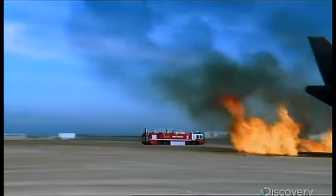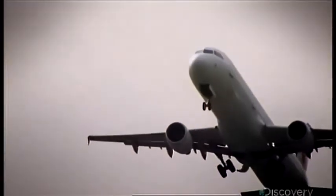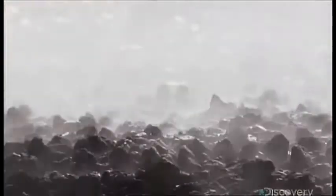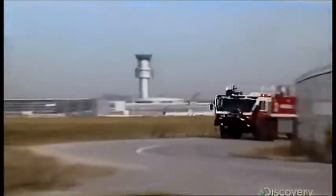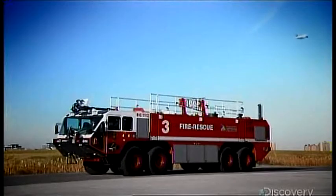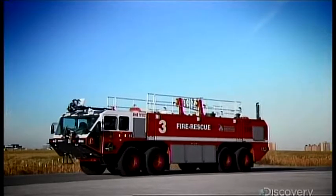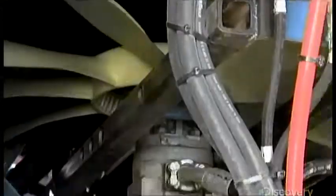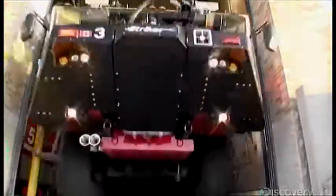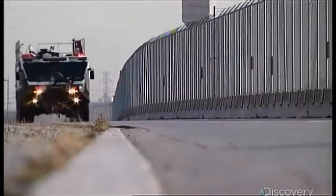And all that extra weight has to be moved fast. Jet fuel fires can rage at over 1,000 degrees Celsius, so they can burn through a fuselage in minutes — every second counts. To reach crash sites fast, these machines need amazing speed and handling. Easier said than done when you're moving over 50 tons of aluminum and rubber. Speed starts with a 950 horsepower engine that lets the Stryker hit 85 kilometers an hour in under 35 seconds.